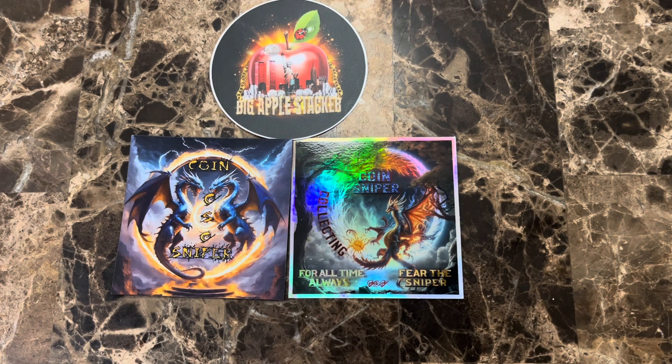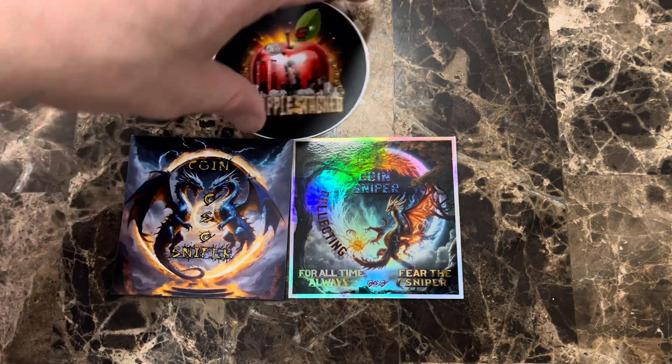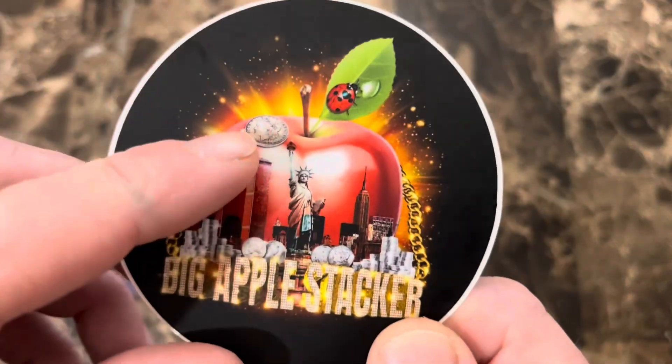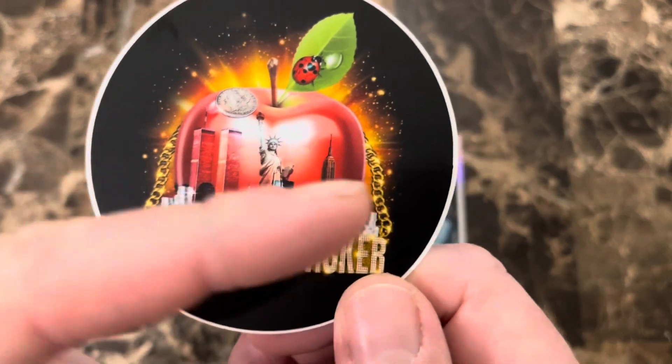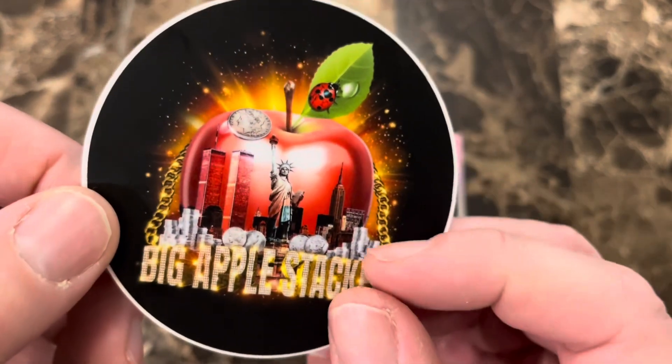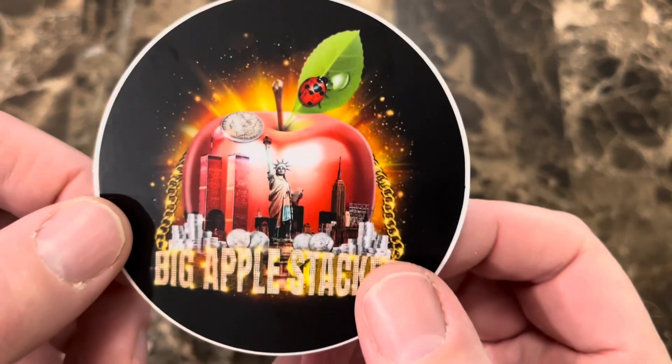As you can see, I got some mail from Big Apple Stacker and Coin Sniper Chris. Let's take a look at their stickers first. We've got the Big Apple sticker right here, got the Morgan dollar right there, the New York City skyline, nice gold chain going around — very cool sticker design.